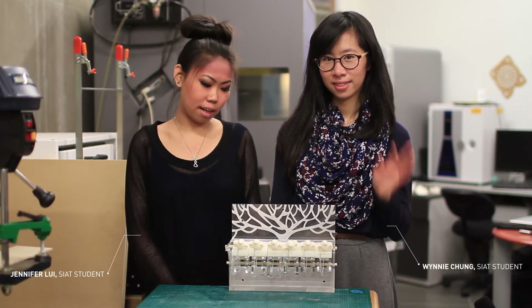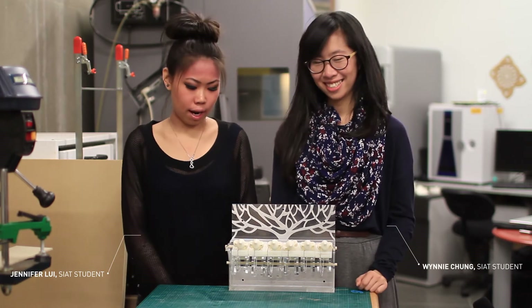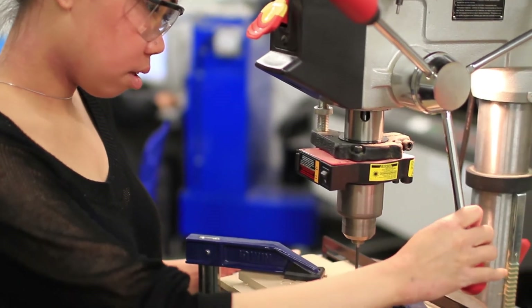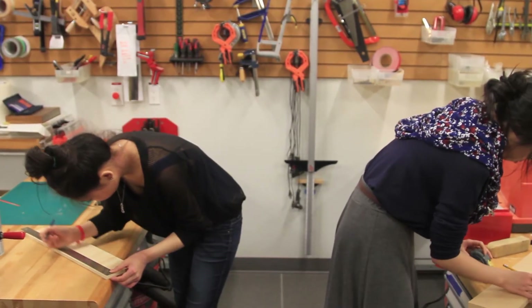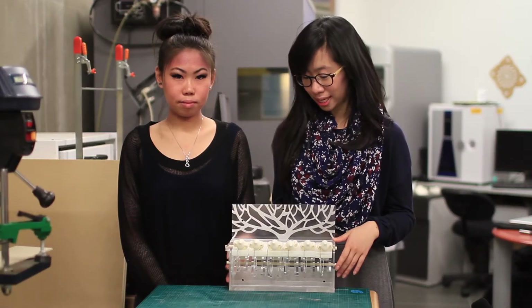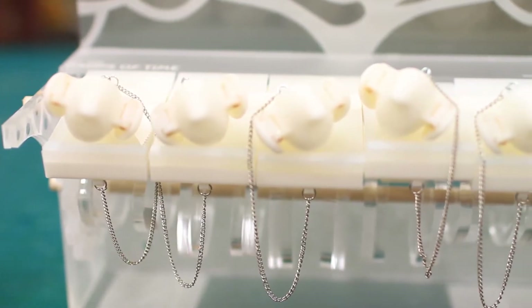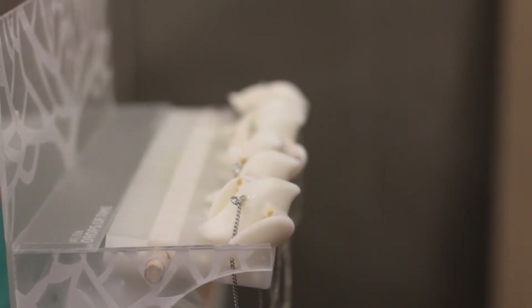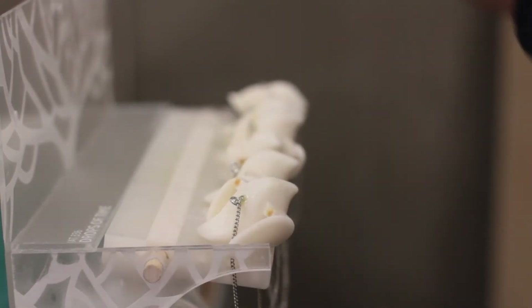Hi, my name is Jennifer and this is Winnie, and this is a project that we did for IHA-336: Materials in Design. This is actually our final project that we created for the course and it's called Drops in Time. What this project looks at is using natural cues and exploration of materials to create a piece that tracks the passage of time.